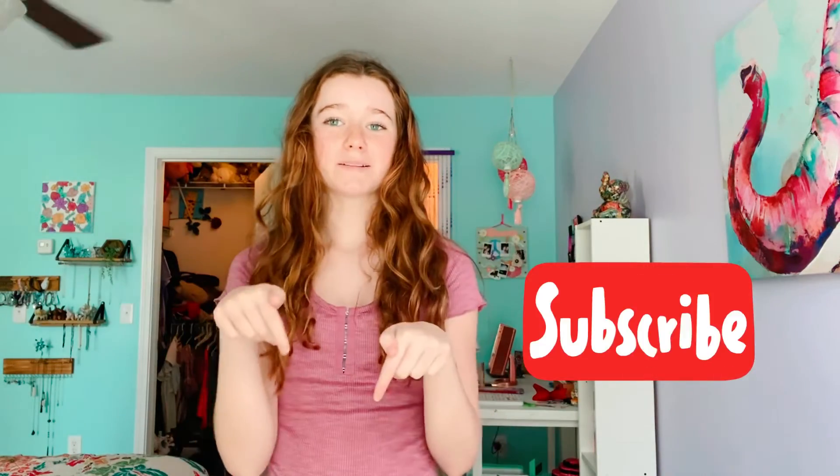I hope you guys enjoyed! Do not forget to subscribe down below. Also in the description I have put my previous video — there are four really cute DIY notebooks so you should totally go and check it out.